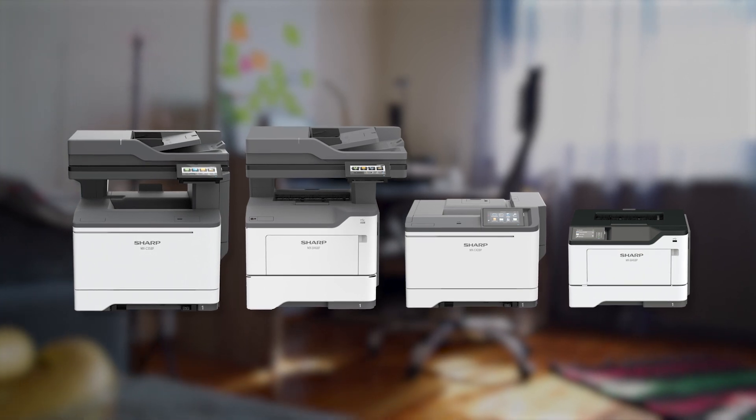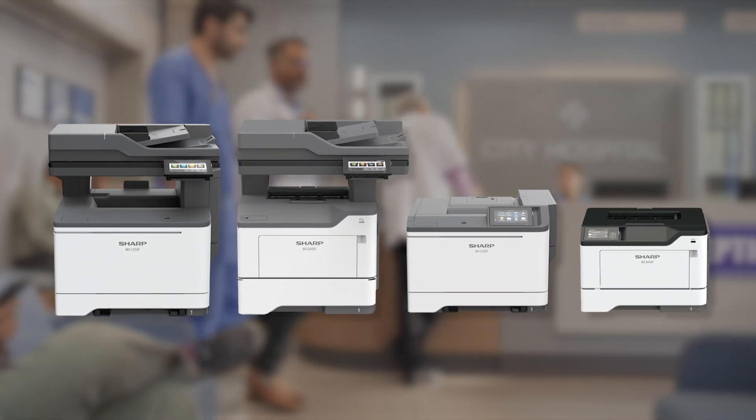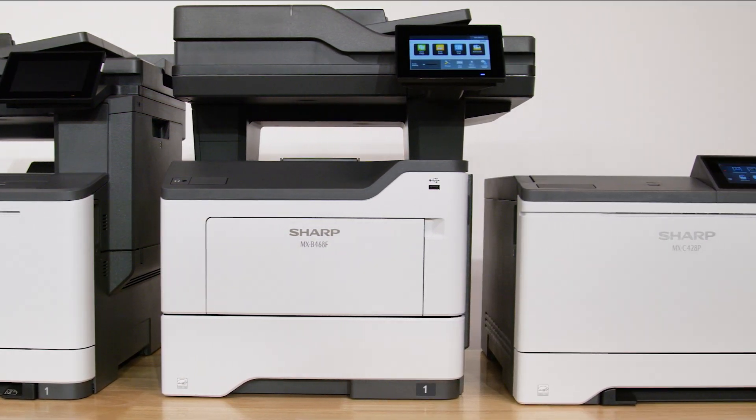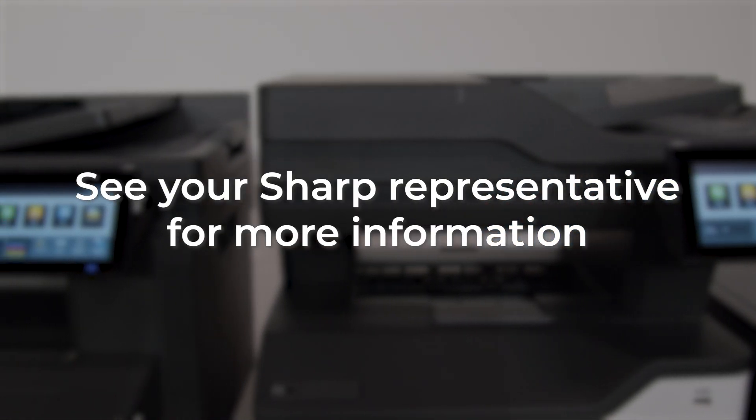Whether it's a home office, a small business, or something bigger, these printers are affordable options built to help your organization succeed. See your Sharp representative for information on pricing.